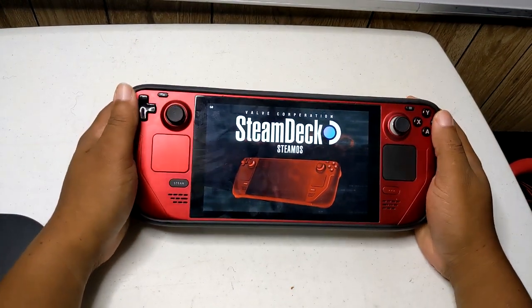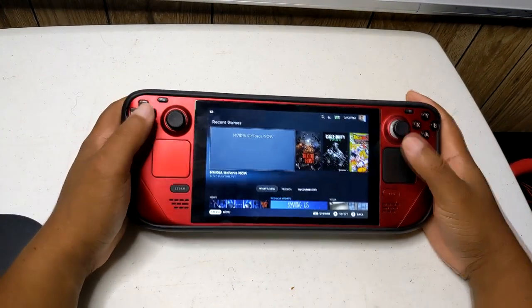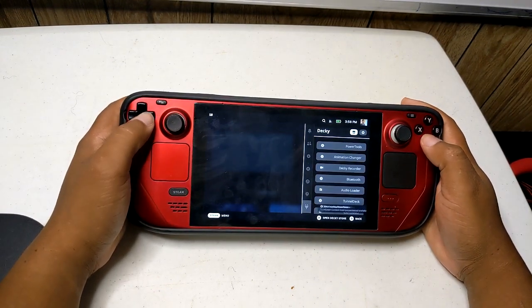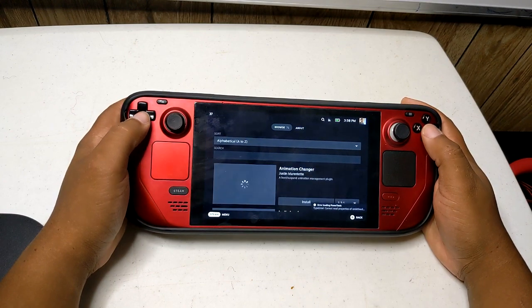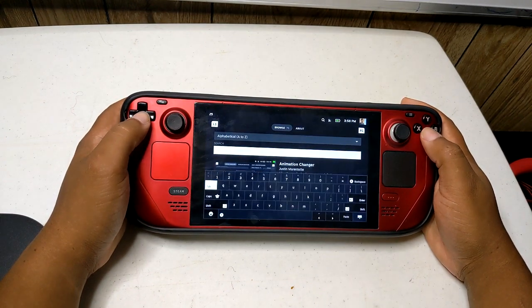Step 1: Go to the Decky Loader store by clicking the little store icon at the top right of the Decky quick access menu. Then scroll down and install Junkstore, making sure it is version 1.0.